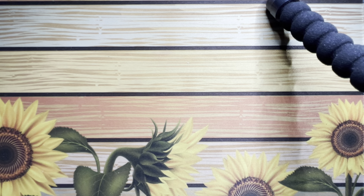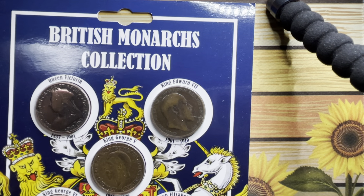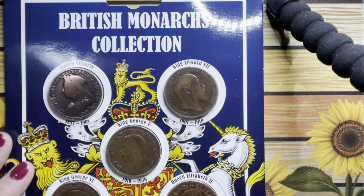Yeah, I like postcards. They didn't have any tokens at the priory, which is a bit sad because I do like a good token. I want to try and get a token from every place that I visit, but they did have this British Monarchs collection.